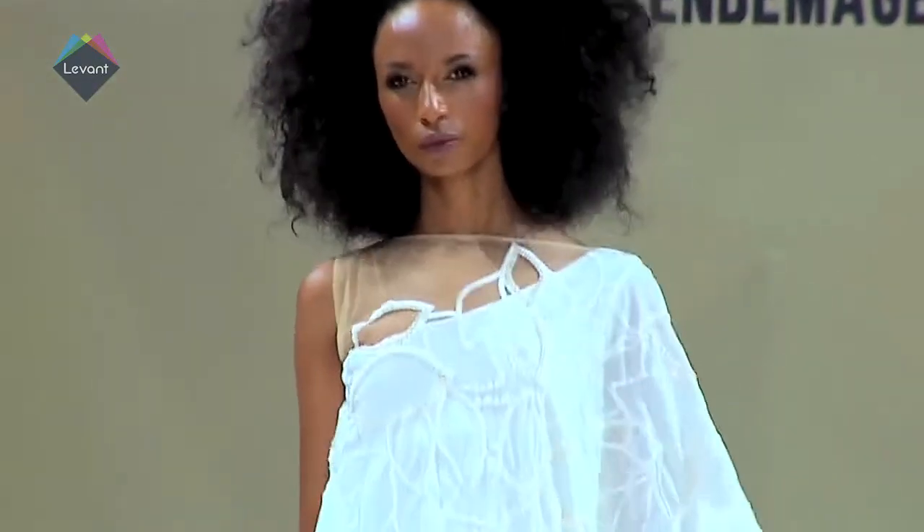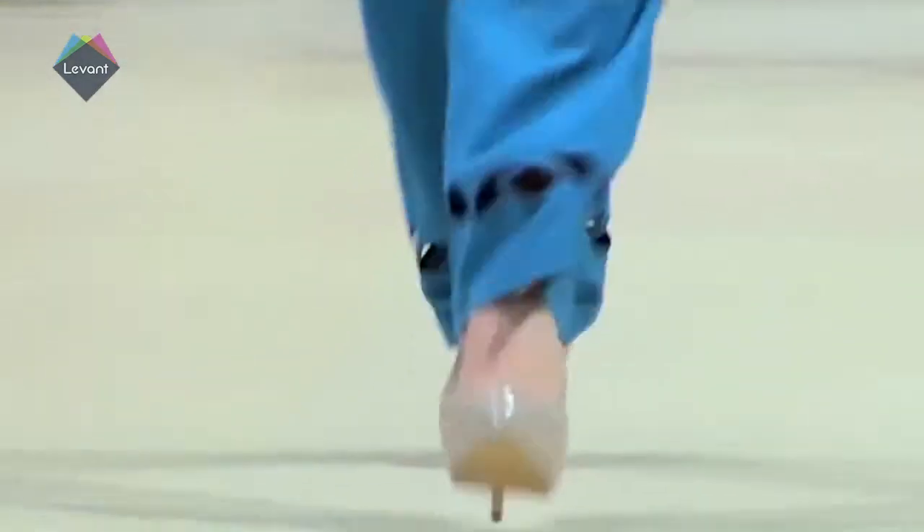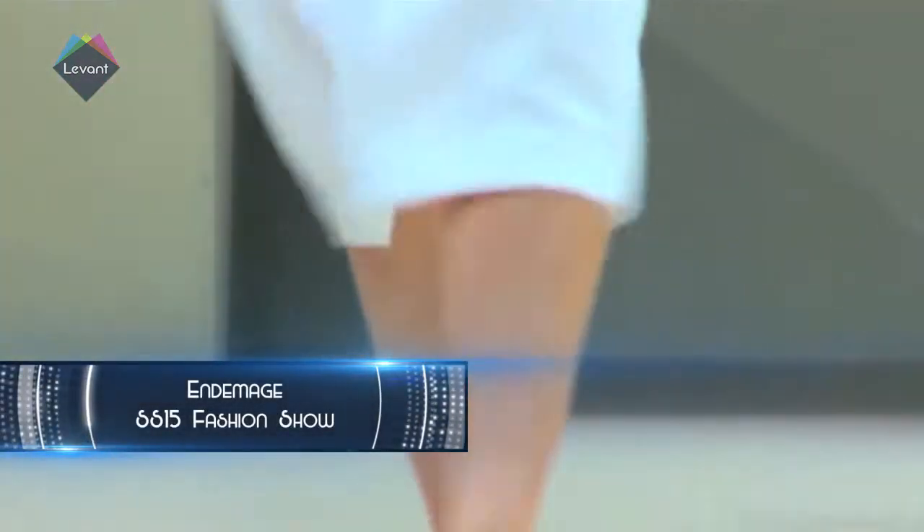Middle East fashion label OnDemage embodies the chic and fashion savvy through a range of ultra-elegant, floor-skimming, east-meets-west designs. Armani's sisters Lubna and Nadia launched OnDemage in 2010, focusing on revolutionizing the world of high-end women's wear and Arab fashion, offering a more edgy and modern take on upscale dressing.